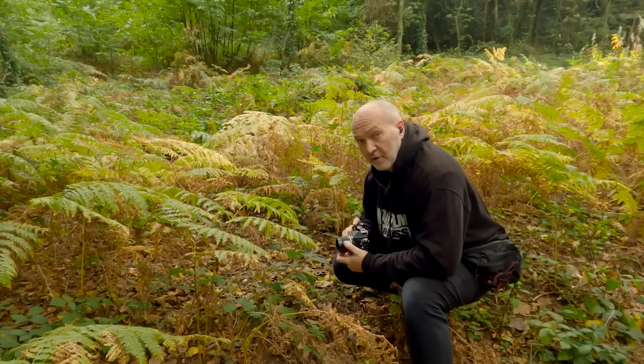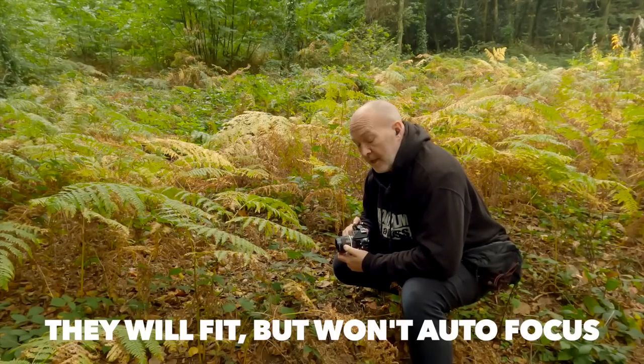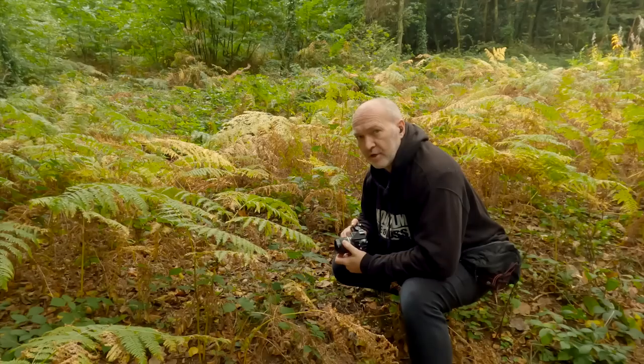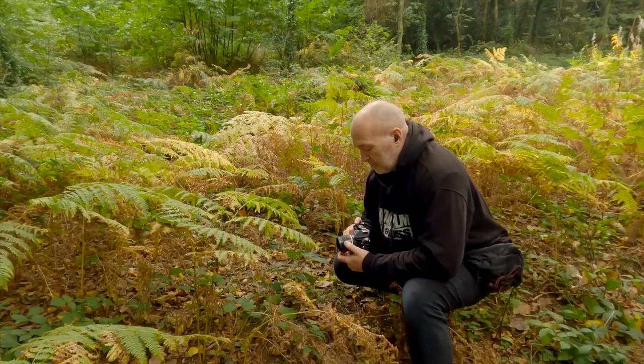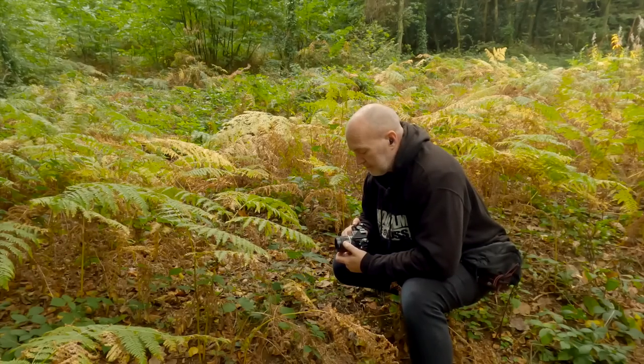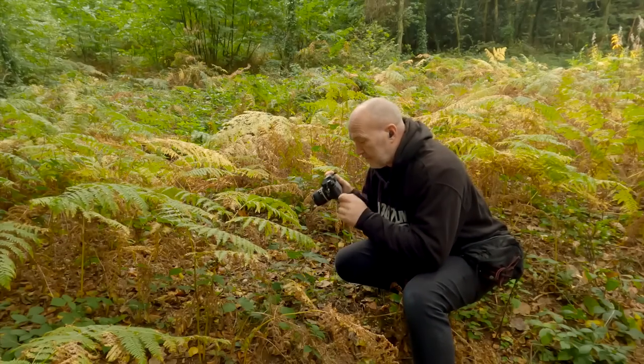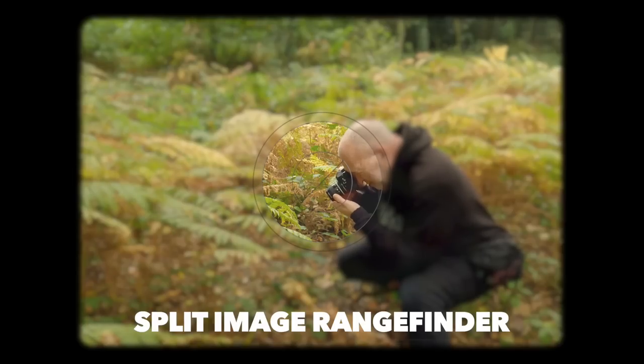That's really my only gripe — I suppose it's just a case of getting used to it. This camera is also not autofocus, so autofocus lenses won't work, and there's no focus confirmation dot in the viewfinder unlike the F5 or F6. All you've got in the center of the viewfinder is the split-prism focus aid to tell you if you're in focus.